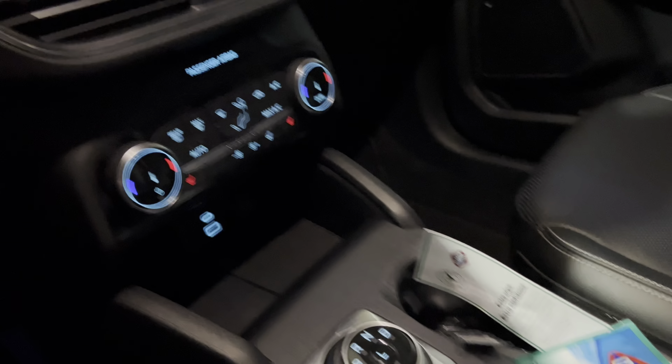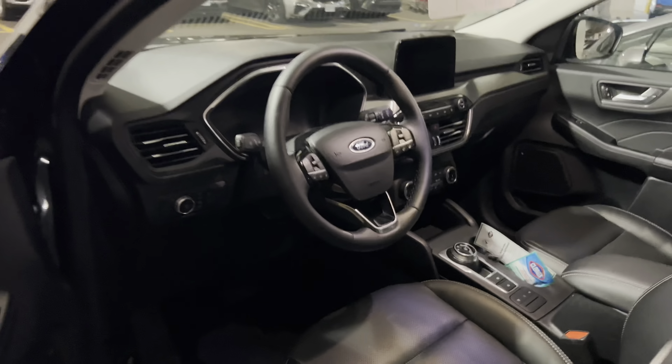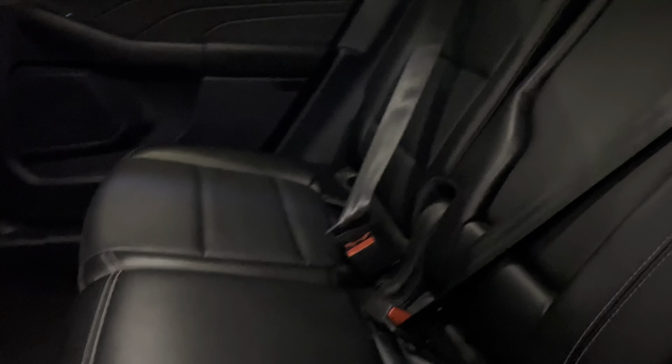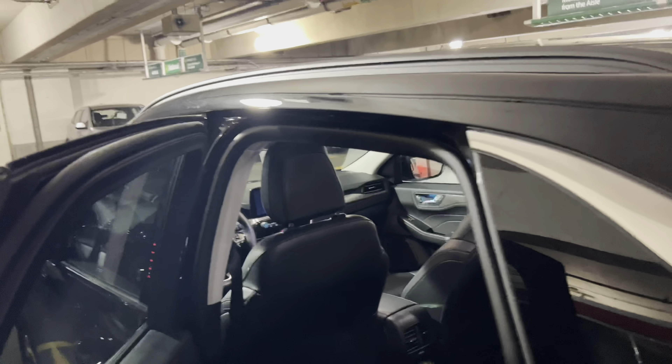I'm just going to show you the console here — display from the radio, just going to the dash. It looks like it's got the heated and cooled seats. We'll take a quick look at the back here. These are actually great on gas, really good fuel economy in these. And there you go — quick peek at the Ford Escape.